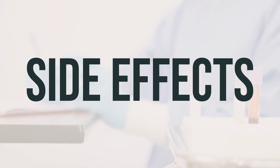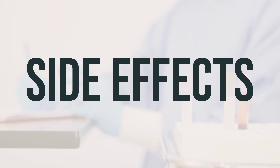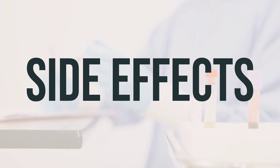In rare cases, this medication may cause serious problems related to blood clots, such as heart attack or stroke. Seek medical help right away if you experience sudden shortness of breath, chest or jaw pain, confusion, or coughing up blood.